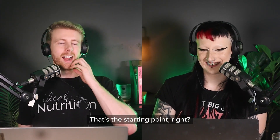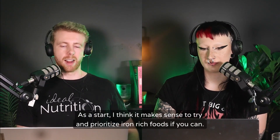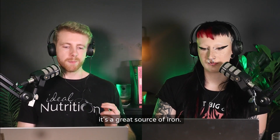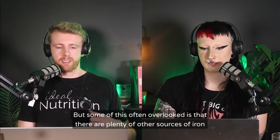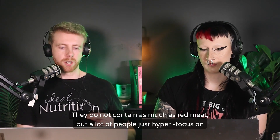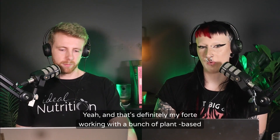To avoid iron deficiency, the starting point is to prioritize iron-rich foods. There are certain people who benefit from supplementation or iron infusions, but as a starting point, prioritizing iron-rich foods makes sense. For omnivores, red meat is the most talked-about source of iron, but fish and chicken still contain iron too — just not as much. Many people hyper-focus on red meat and that's it, but there are also a bunch of plant-based options.